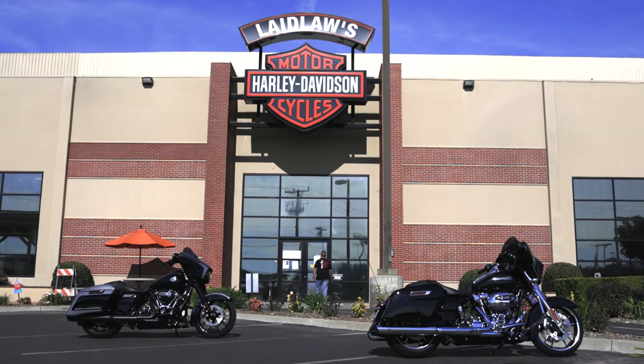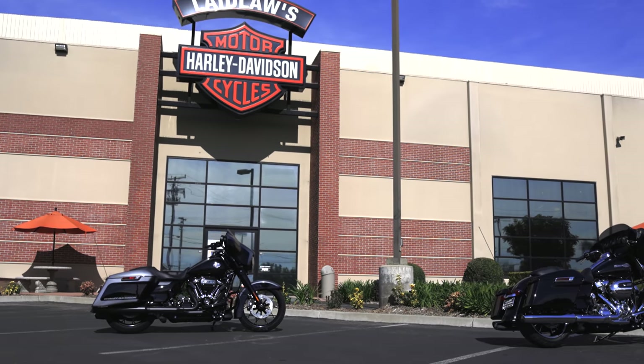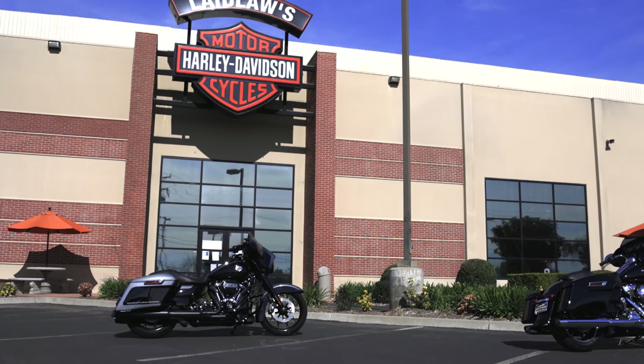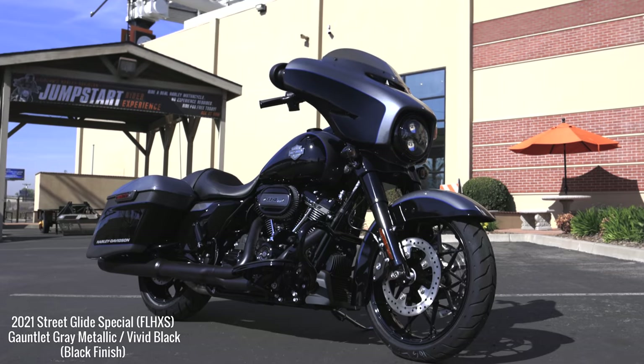If you go back to the Street Glide's heritage, it really is a result of people customizing their Electro Glide Standards and Classics — taking the tour pack off, lowering it, throwing wheels on, putting in a stereo system. Harley-Davidson recognized that and built the Street Glide in the 2006 model year, pioneering the bagger world. The Street Glide was definitely at the forefront of the whole modern bagger era, and that's something I really like about the bike personally.